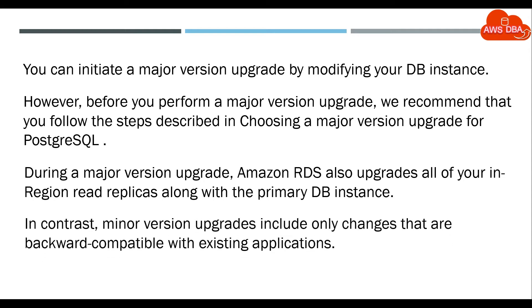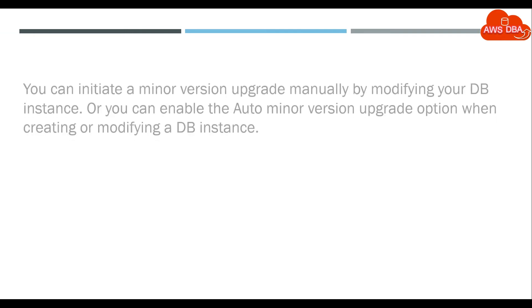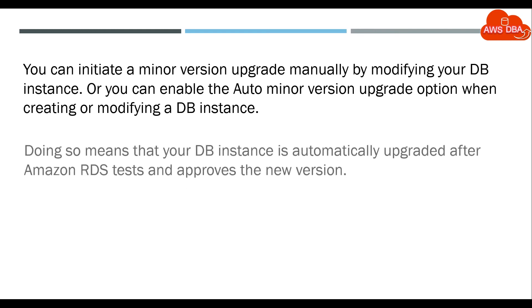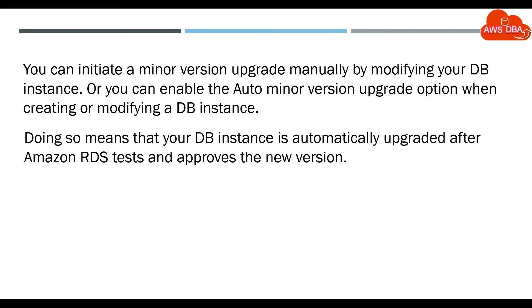In contrast, minor version upgrades include only changes that are backward compatible with existing applications. You can initiate a minor version upgrade manually by modifying your DB instance, or you can enable the auto minor version upgrade option when creating or modifying a DB instance. Doing so means that your DB instance is automatically upgraded after Amazon RDS tests and approves the new version.